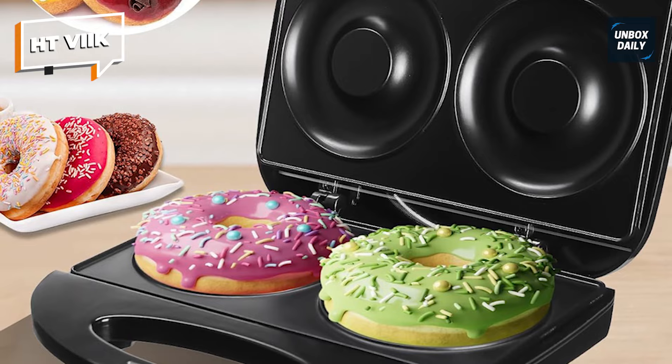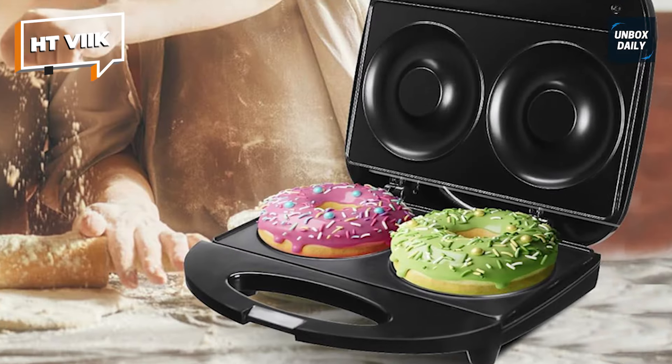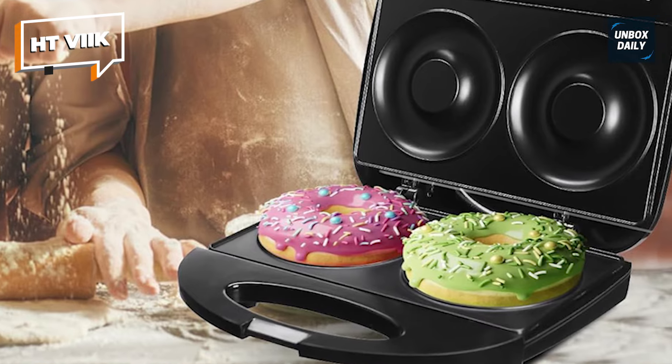Whether you're cooking breakfast for the family or baking goodies for yourself, this donut maker will quickly become your new favorite kitchen item.